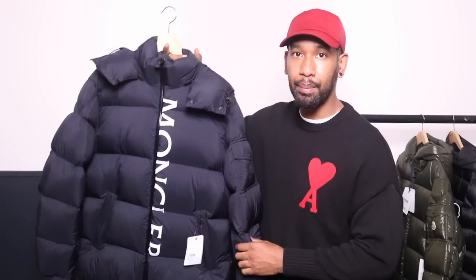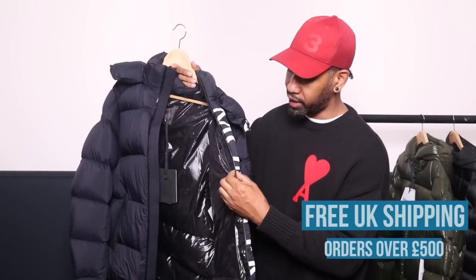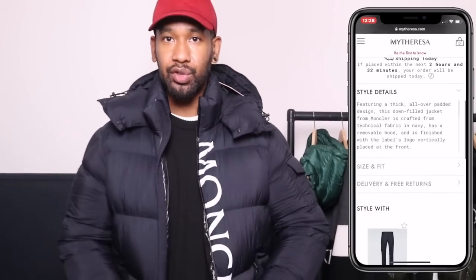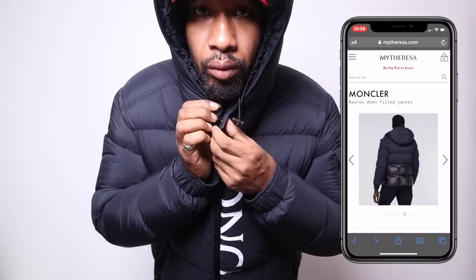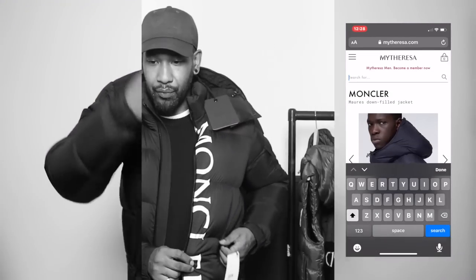Moving on to this Moncler piece. To be honest I wasn't really sure how I felt about the big Moncler branding coming down the middle — I'm not really into oversized logos much nowadays. But what I love about the zips is they've got this lacquer finish on the outside, extra material to help protect the zips from the elements. That might imply the jacket is water repellent, though I'm not sure. The inside material feels a little bit more premium on this one. It's got a little guard so you can protect your neck, and it's down insulated — I'm really starting to feel the warmth building up inside. I can't put my finger on it, but this jacket just feels a little bit different and special.